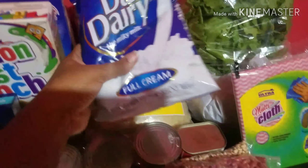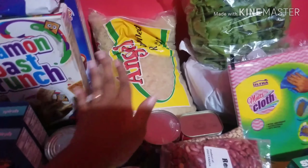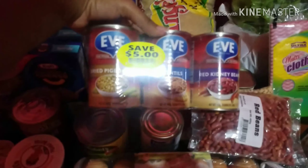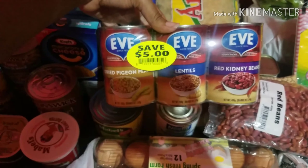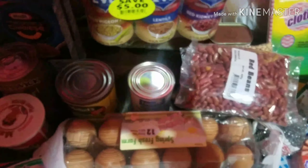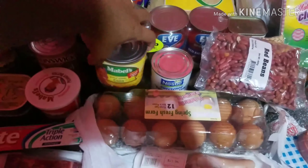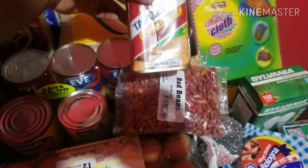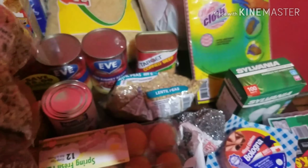We have some Mabel's peanut butter. Going to the back, this is Dairy Dairy powdered milk and then we have some rice — the brand is Angel. Here we have three separate tins of peas by the brand Eve: the first one is dried pigeon peas, the other one is lentils, and then we have red kidney beans. Some whole kernel corn by the brand Mabel. Then we have some Nestle sweetened condensed milk. Here we have some Target corned beef. We have some dry peas — red beans, black eyed peas, and lentils.